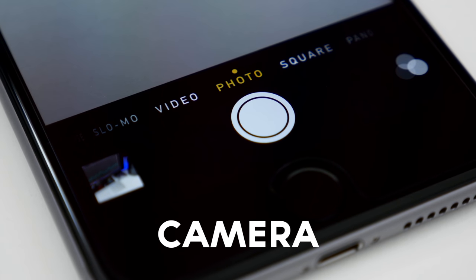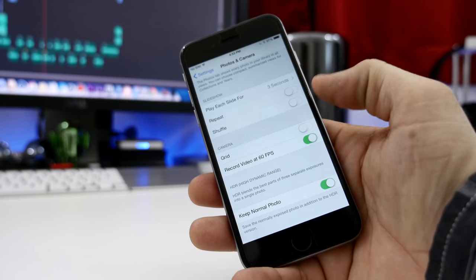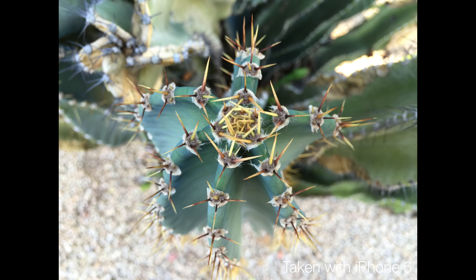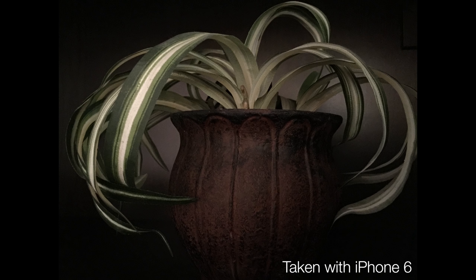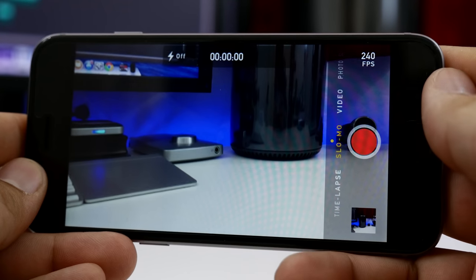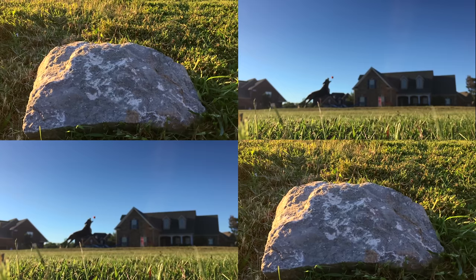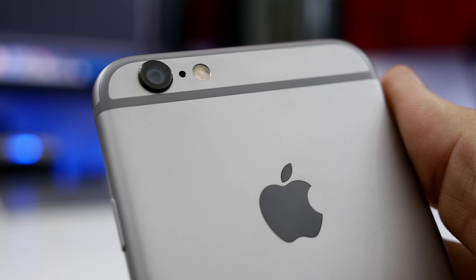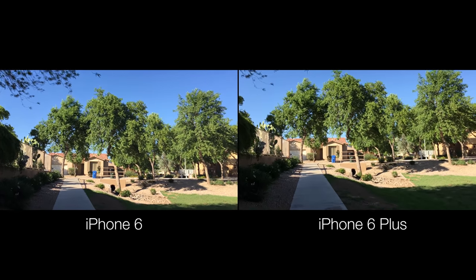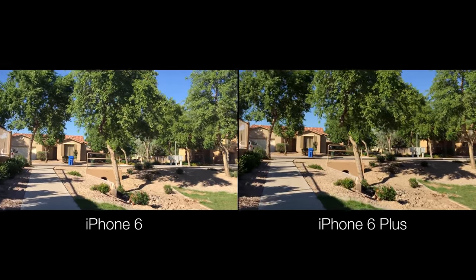So what about camera performance? Even though this is only an 8-megapixel camera capable of shooting up to 1080p video at 30 or 60 frames per second, it's still likely one of the best cameras on a smartphone. Apple always excels in this department. Pictures are crisp and vivid, though low-light performance isn't all that great, but in great lighting this is the best smartphone camera you can currently get — at least in my opinion. Another useful feature is the addition of 240 frames per second slow-mo video at 720p, which just looks fantastic. The iPhone 6 Plus comes with optical image stabilization, which definitely helps with photography and video. Here's a video clip of me walking with both devices, and as you can see, the Plus has far better stability.